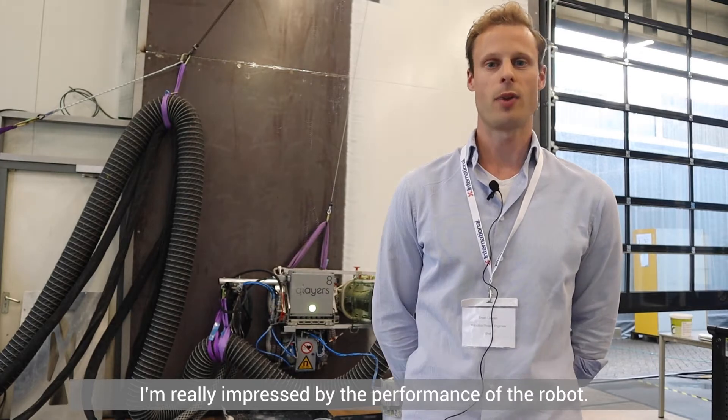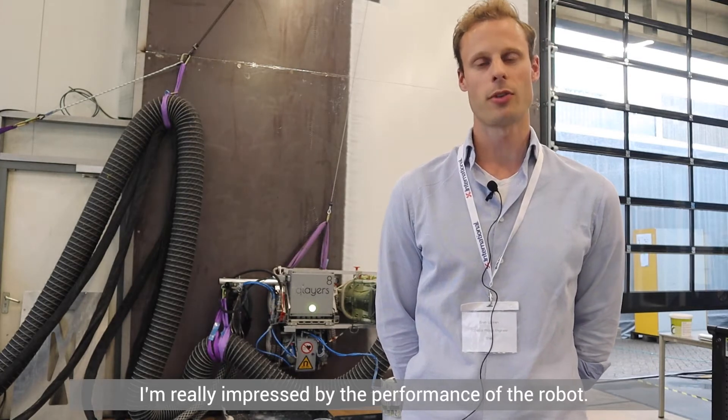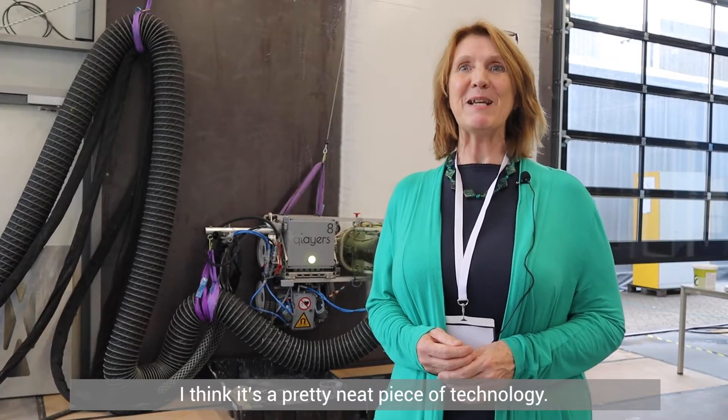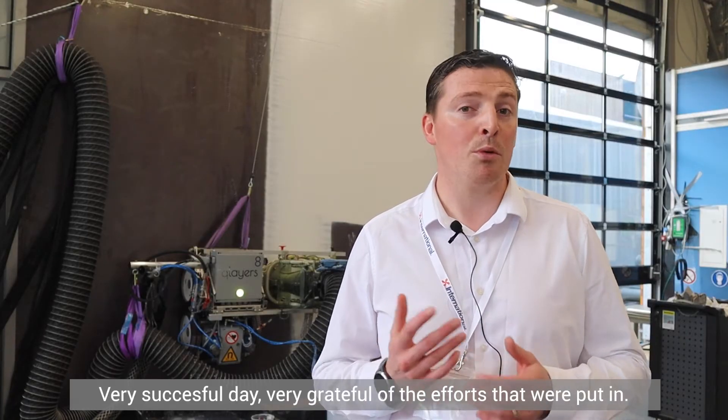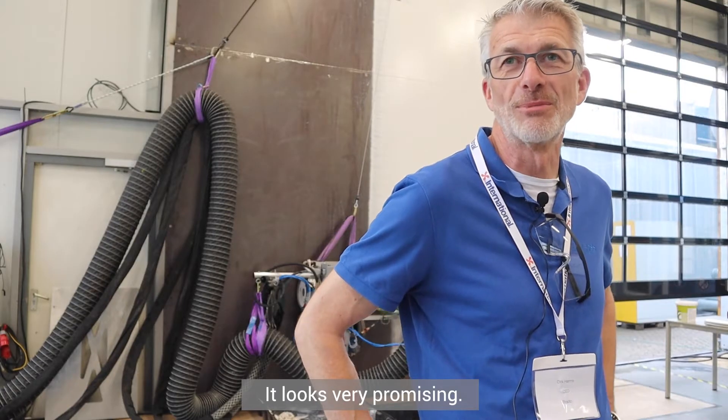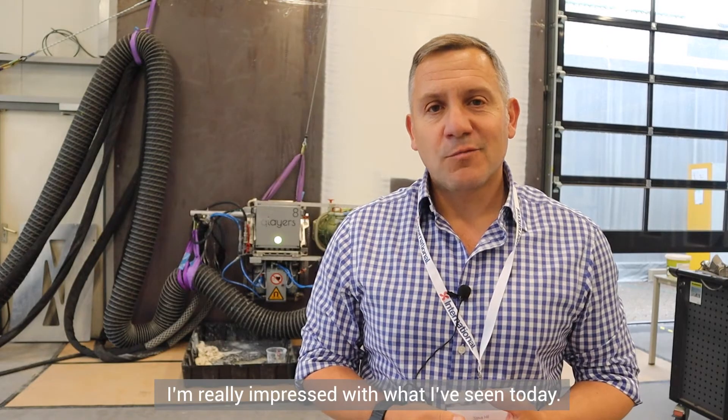I'm really impressed by the performance of the robot. I think it's a pretty neat piece of technology. Very successful day, very grateful for the efforts that were put in. It looks very promising. I'm really impressed with what I've seen today.